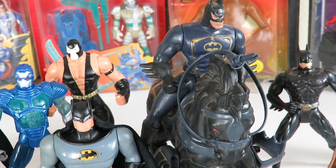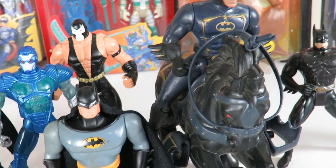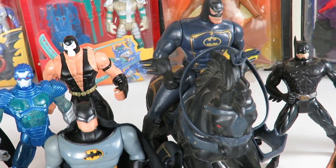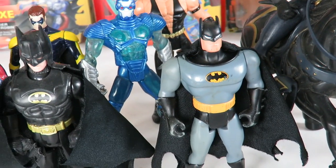Over here on Batman the horse, from the Legends of Batman line — this is a figure that holds a lot of memories, so this is one that I'm always going to have in my collection. I forgot the name of it — I think it's like the Knight Rider Batman or something like that, but it's from the Legends of Batman line.